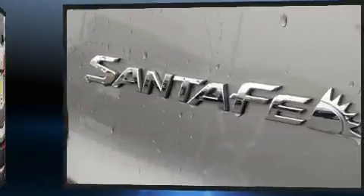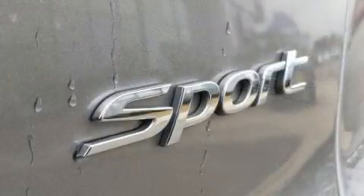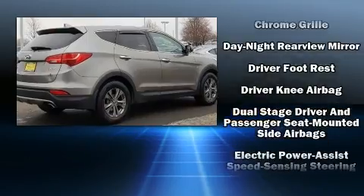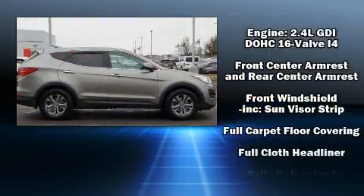Hyundai ensures the safety and security of its passengers with equipment such as head curtain airbags, front side impact airbags, traction control, a panic alarm, an emergency communication system, and four-wheel disc brakes with ABS.